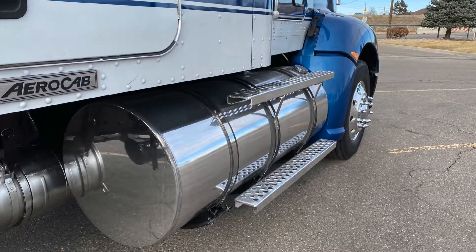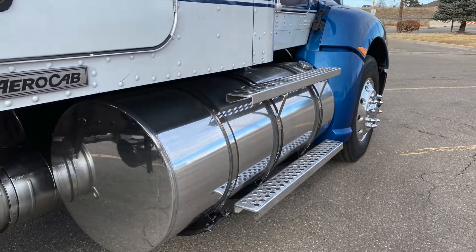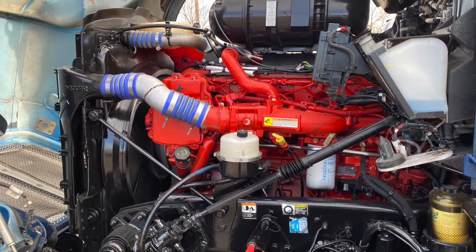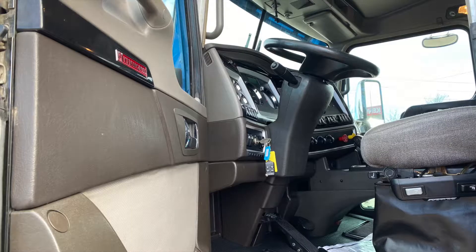Lots of fuel capacity here. This truck's got a 135 and a 120-gallon fuel tank — that's huge. Here's your engine: a Cummins ISX-15 with that full 10-speed ultra transmission.